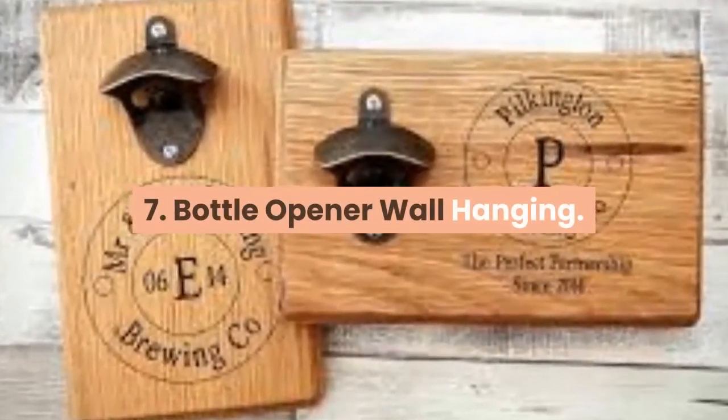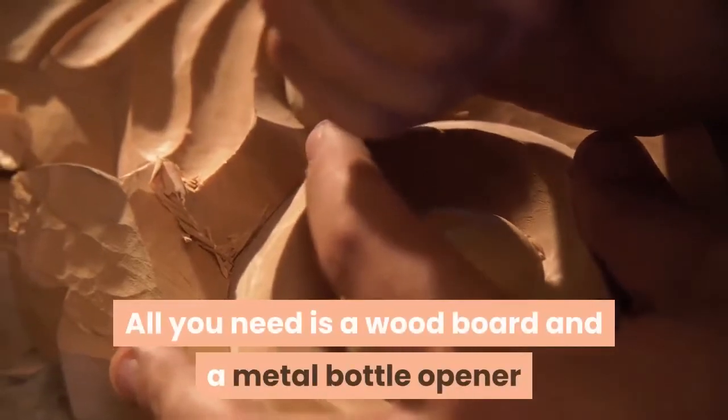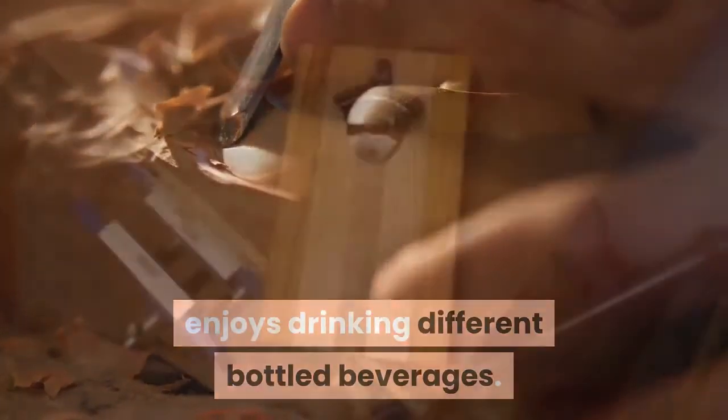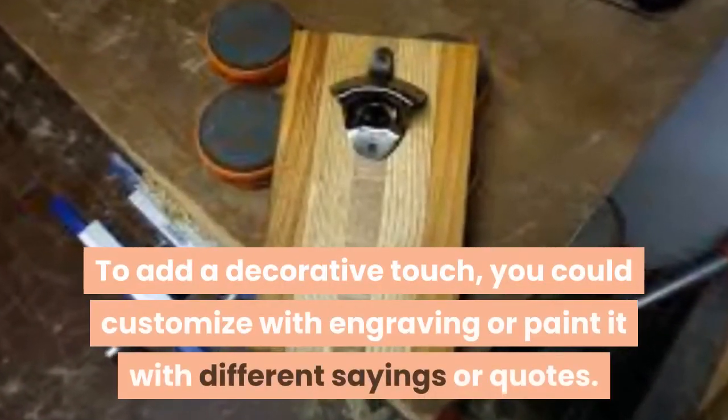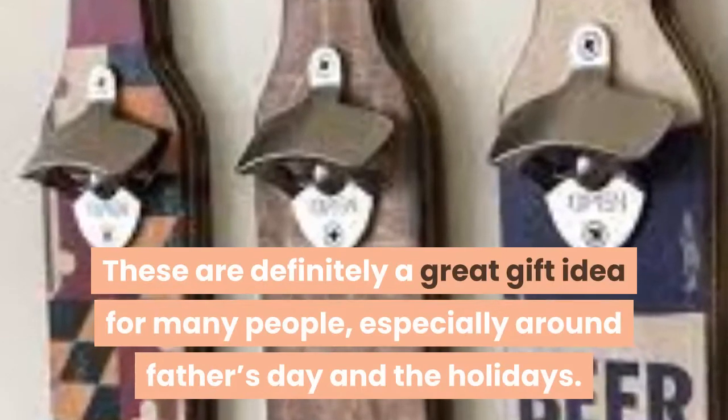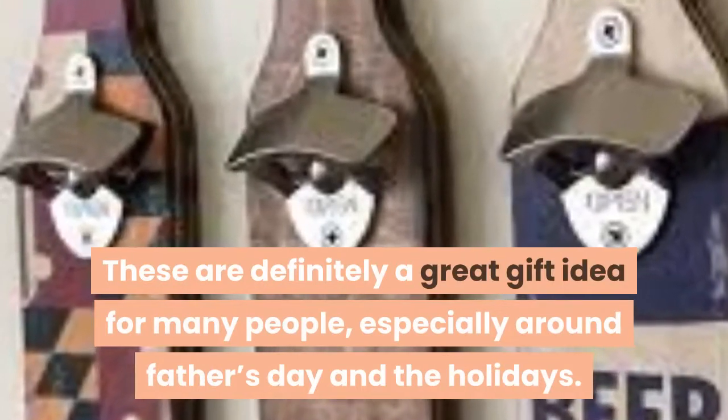7. Bottle Opener Wall Hanging. All you need is a wood board, a metal bottle opener, and some hanging hardware, and you have a great home bar or kitchen accessory for someone who enjoys drinking different bottled beverages. To add a decorative touch, you could customize it with engraving or paint it with different sayings or quotes. These are definitely a great gift idea for many people, especially around Father's Day and the holidays.